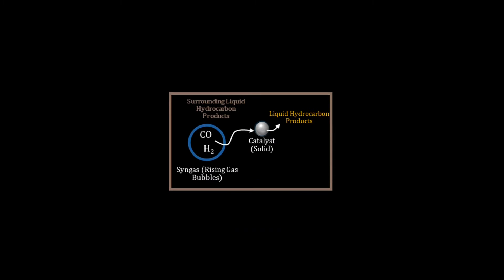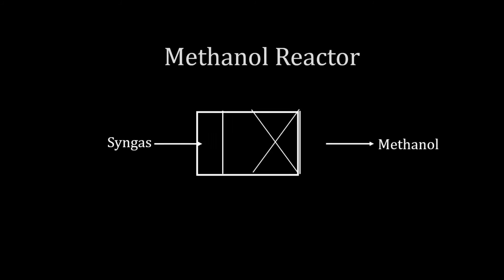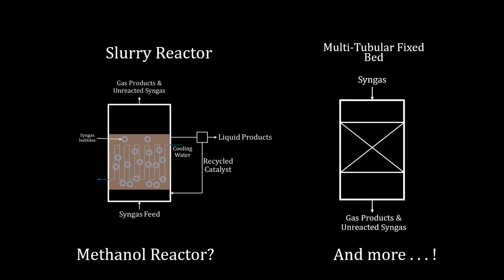Fischer-Tropsch reactor engineering is highly complex, featuring three-phase reactors in some cases, with complex hydrodynamics and solid-liquid-vapour transfer. On the other hand, the methanol reactor directly produces methanol, a cleaner burning liquid than the Fischer-Tropsch hydrocarbon distribution. Reactor choices for either methanol or Fischer-Tropsch each offer their unique pros and cons, whether technical, logistical or otherwise.